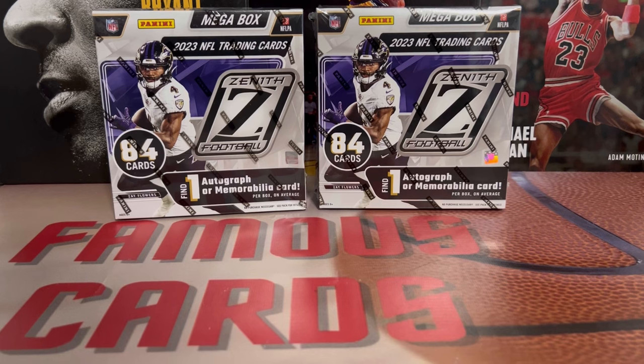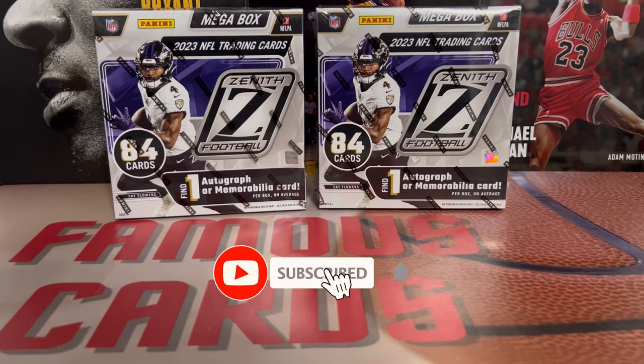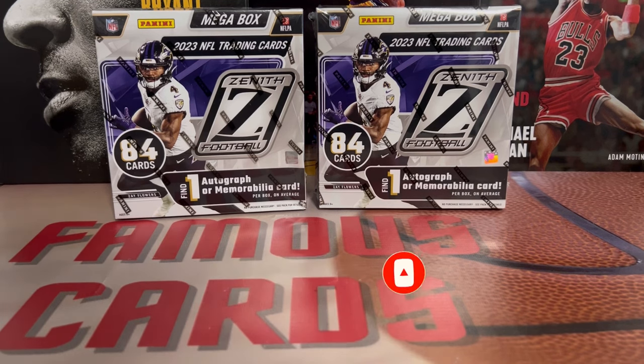Hope you guys are having a wonderful day. I want to welcome you all back to the channel. In this video, we've got another new product out - we've got the 2023 Zenith Football Megabox. I picked these up at my local Walmart. It was the first time I've seen these on shelves. They had these and Blasters - it was actually a pretty good restock, one of the better ones I've seen in quite some time. At least we got some new product on the shelf.